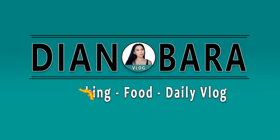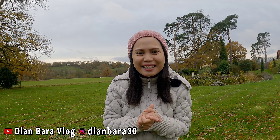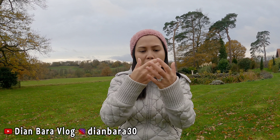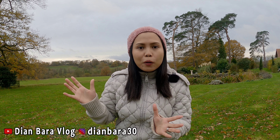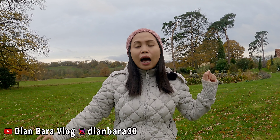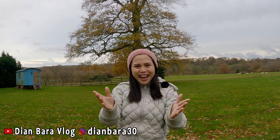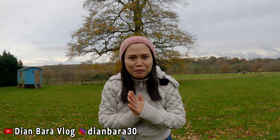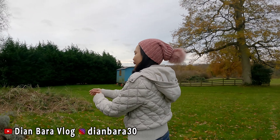Assalamualaikum, welcome back to our channel! Hi semua, apa kabar keluarga online ku? Semoga kalian sehat dimanapun kalian berada. Jadi seperti yang kalian lihat, hari ini cuacanya sangat tidak bagus, gak ada sinar matahari sama sekali, dan cuacanya super dingin banget. Tapi di video kali ini aku mau ngajak kalian tour pohon buah-buahan yang ada di kebun mertuaku. Ini adalah update keadaan pohon buah-buahan ketika musim dingin. Jadi kalian jangan kemana-mana, tonton video ini sampai habis! Siap ya Bang Daniel? Sekarang kita mau lihat tanaman anggur dulu, let's go!